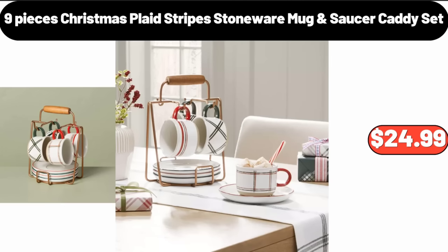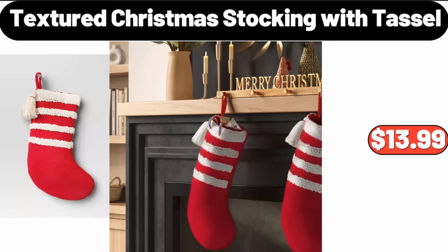9 Pieces Christmas Plaid Stripes Stoneware Mug and Saucer Caddy Set, $24.99. Textured Christmas Stocking with Tassel, $13.99.